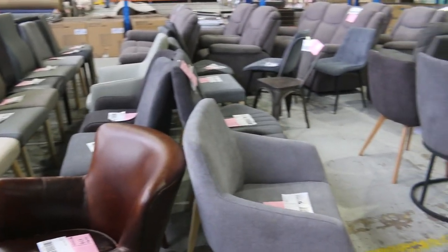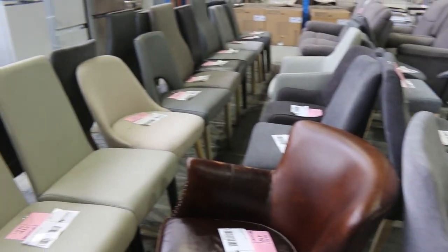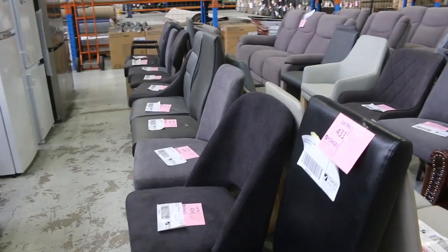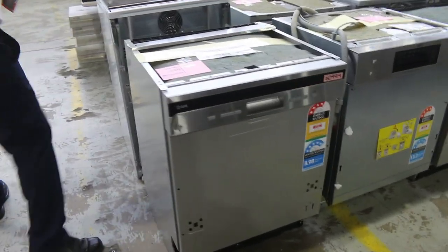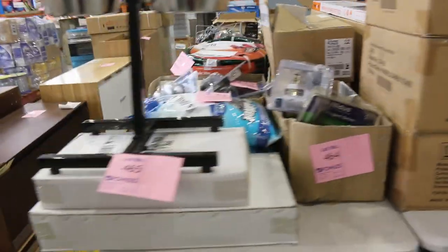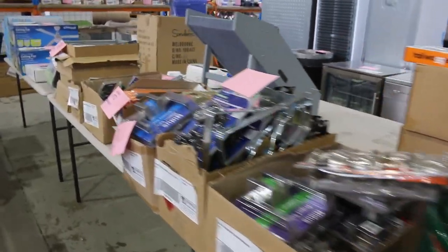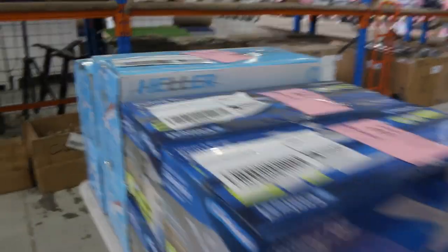Over the back here there's a big load of ex-sample chairs — they'll all start at $1 no reserve, beautiful looking chairs. There are some high-end dishwashers as well, and I think they've all got 12 months warranty. Some more unreserved hardware stuff — we're just looking at the AEG dishwasher there. All those boxes of unreserved hardware clearance stuff are really fantastic, really nice gear.